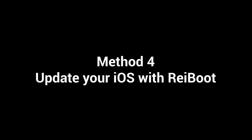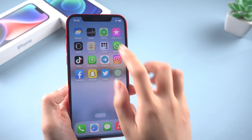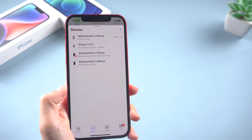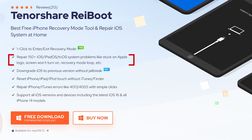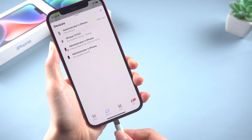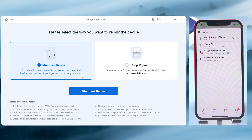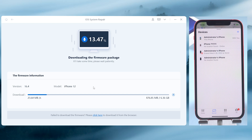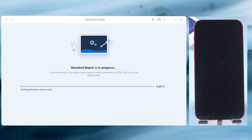Method 4: Update your iOS with Reiboot. If you're running an older version of iOS, it's possible that there's a bug in the software that's causing the No Location Found issue. Here I recommend you use an iOS repair tool called Reiboot, which can fix some potential system issues without data loss. Once downloaded, connect your iPhone to the PC or Mac. Then click Start and choose Standard Repair to protect your data. Click Download, then click Start Standard Repair. Your iPhone will be updated to the latest iOS in the process.